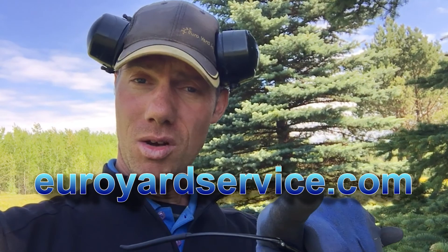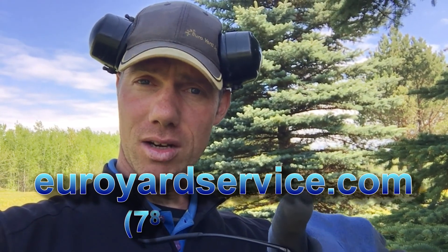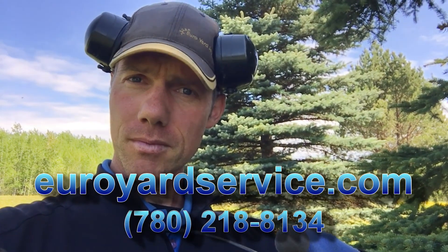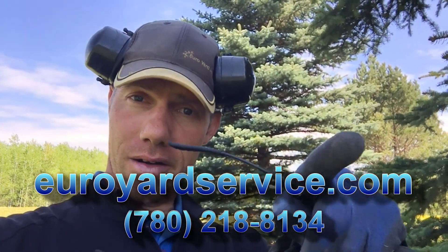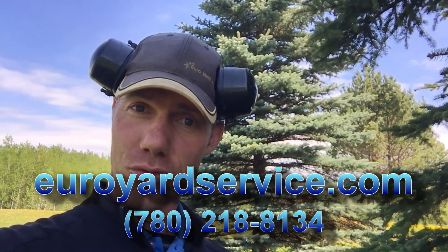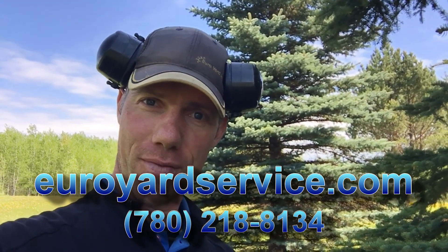If you guys have a leaf cleanup job, pine cones, needles, or any kind of yard improvement work, check out our website at youryardservice.com, or give us a call at 780-218-8134. We will see you in the yard — over and out. Rudy here with Yuri Yard Service, have a fantastic day.